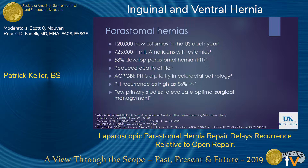Peristomal hernias can lead to reduced quality of life due to symptoms, and when patients have symptoms, surgical management becomes necessary. The problem is that once these are repaired surgically, peristomal hernia recurrence remains as high as 56% according to recent studies.